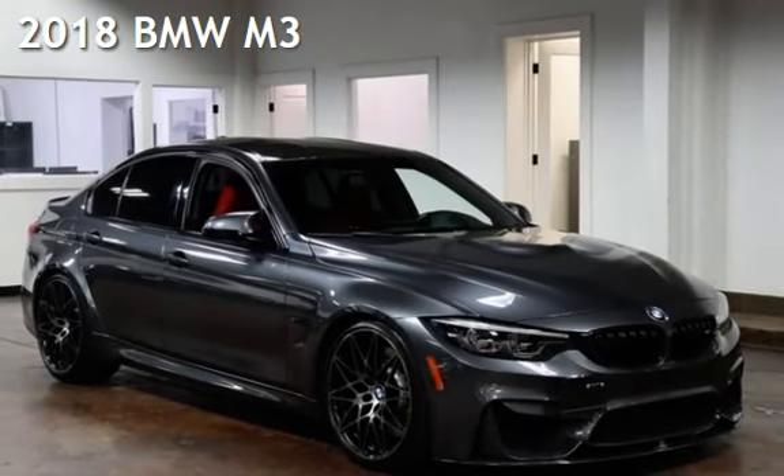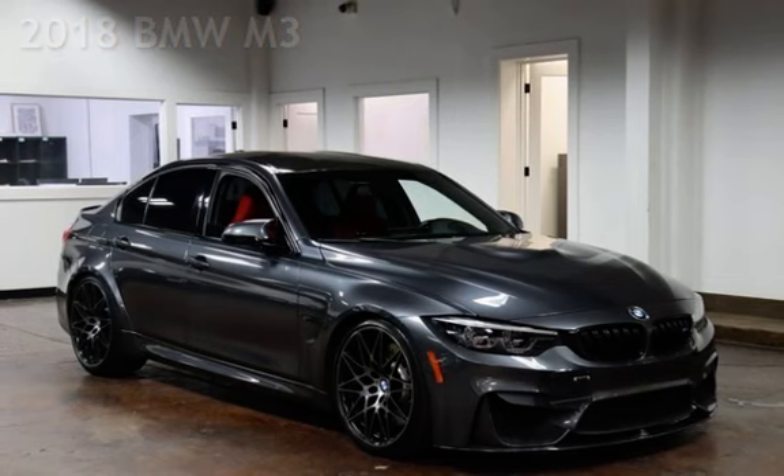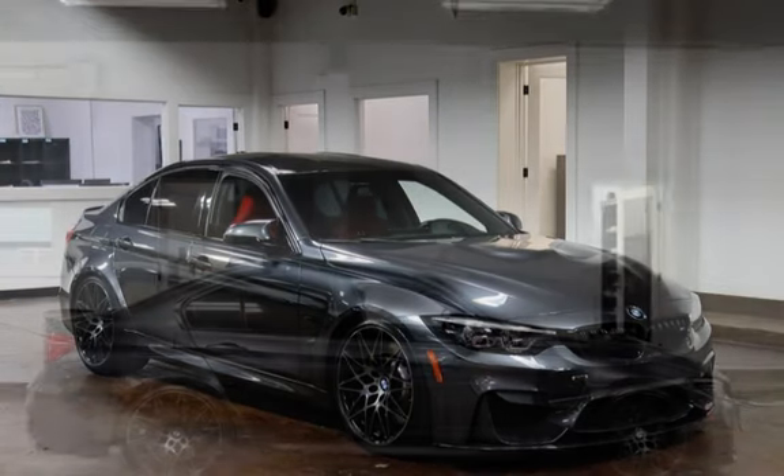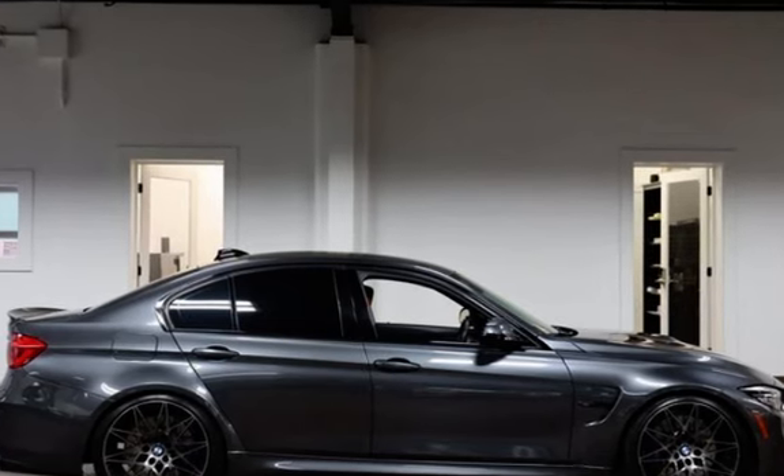Presenting a pre-owned 2018 BMW M3. This four-door sedan has a six-cylinder, 3.0-liter i6 engine, with rear-wheel drive and an automatic transmission.